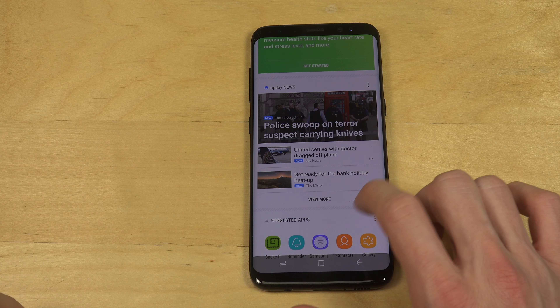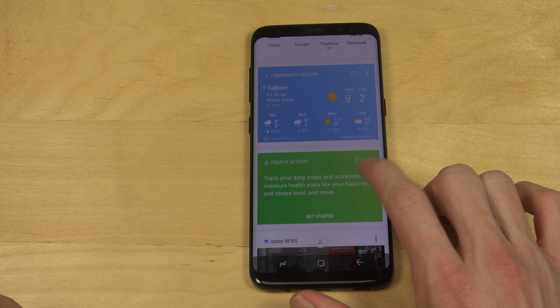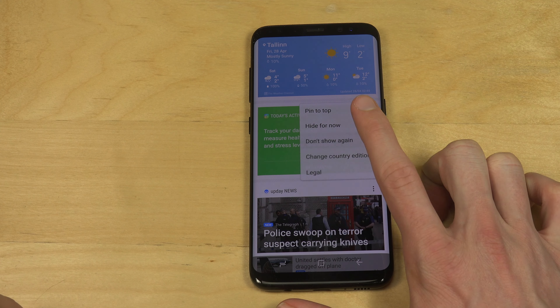You can see news here, which is probably a little bit boring sometimes — sad news, usually something you don't want to see. Today's activity — so we're just going to remove this one. Don't show again. Okay, great.